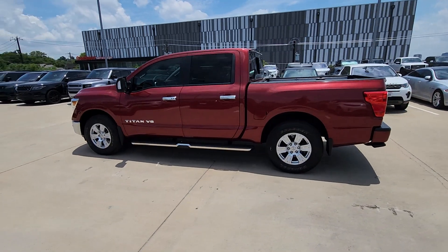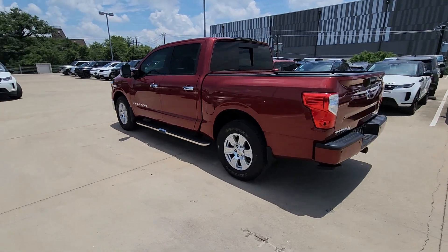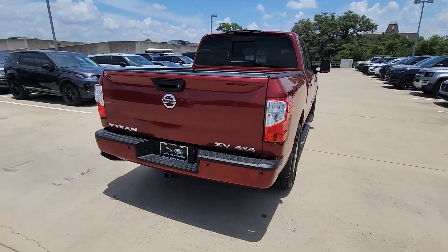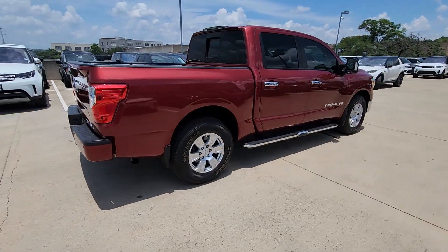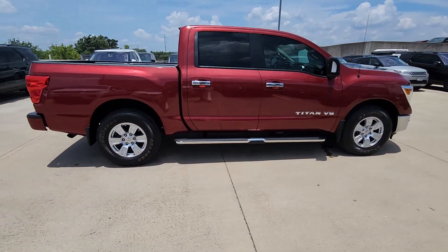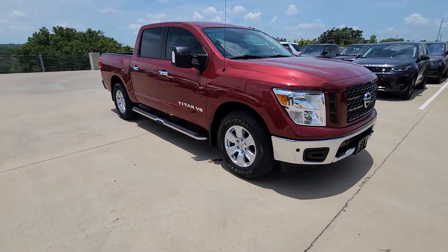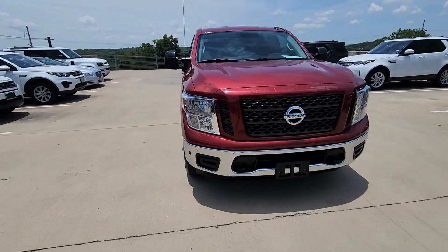Take a moment to check out the 2019 Nissan Titan. With less than 15,000 miles on the odometer, this vehicle stands out from the rest. The bold styling of this powerful Titan is just the start. This full-size pickup delivers the strength and capability you need to meet the challenge.